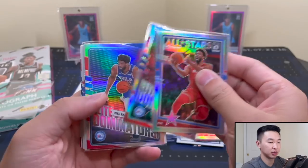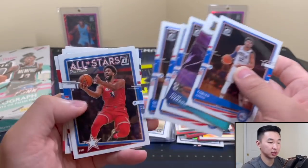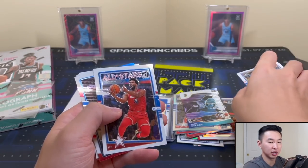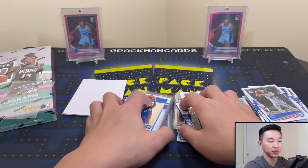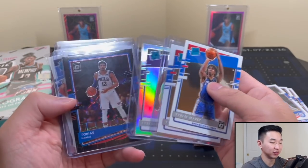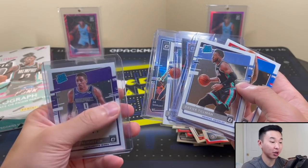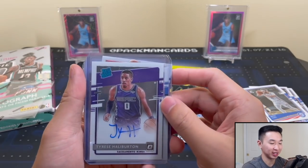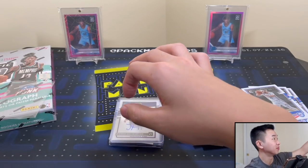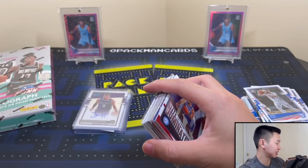Got some more inserts - hollow inserts aren't anything too crazy of course. Allen Iverson and Embiid. That does it for the breaks. Quick look at the haul highlights: Tyrese Maxi, Tyrese Halliburton hollow, black velocity, Tillman, Bane, Ja Morant, and then the Tyrese Halliburton auto - big thumbs up on that. The box is going to have to make a statement to beat the breaks.